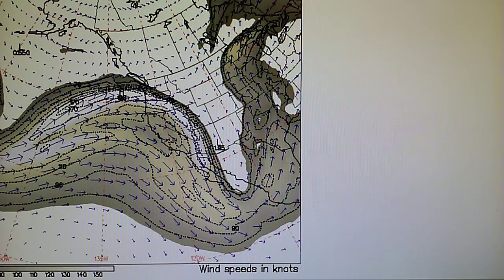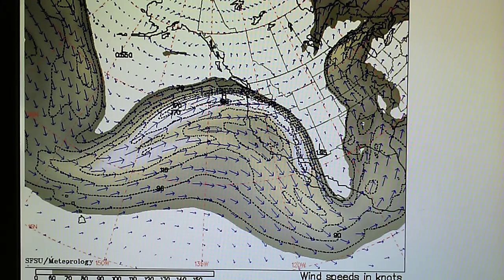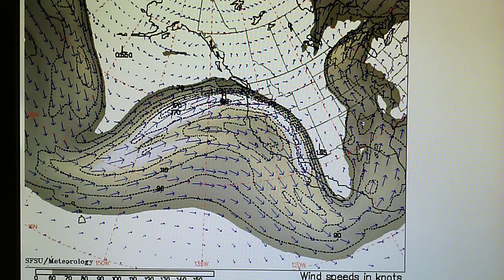Here's the jet stream map. You can see the jet stream flow is diving down, and we do have an interruption in that moisture field that's not quite making it into the core of that system that is spinning here — that low pressure, the upper level low.